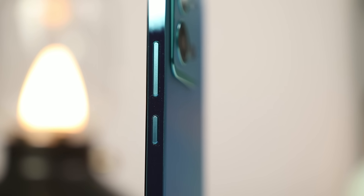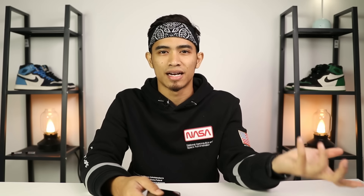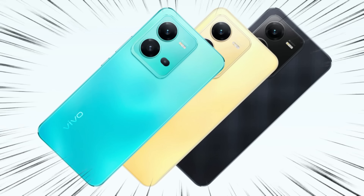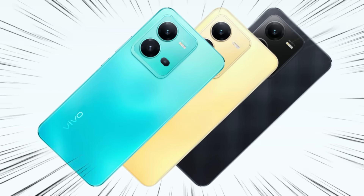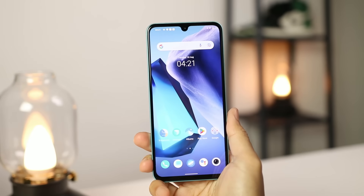Bahagian kanan smartphone ada power button lepas tu ada volume rocker, bahagian atas kosong, bahagian kiri pun kosong. Bahagian bawah ada sim tray, microphone, port charging jenis USB-C dan juga speaker. Dia tiada lubang earphone, sebab tu dia bagi dongle dalam kotak pembelian. Untuk pilihan warna smartphone ni ada 3 pilihan iaitu Aquamarine Blue, Sunrise Gold dan juga Diamond Black.